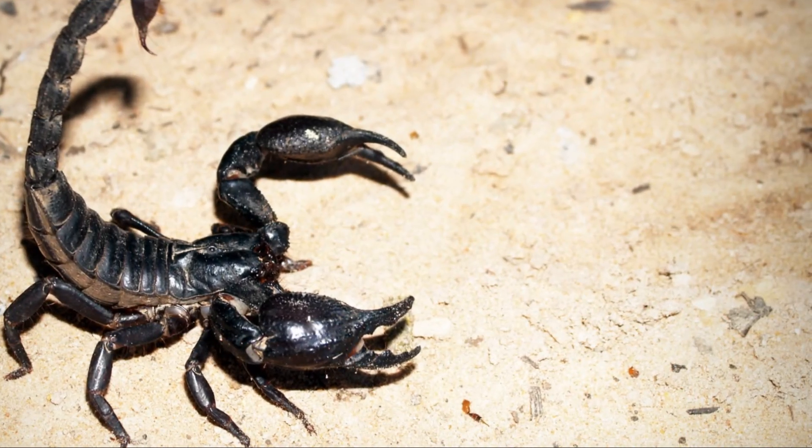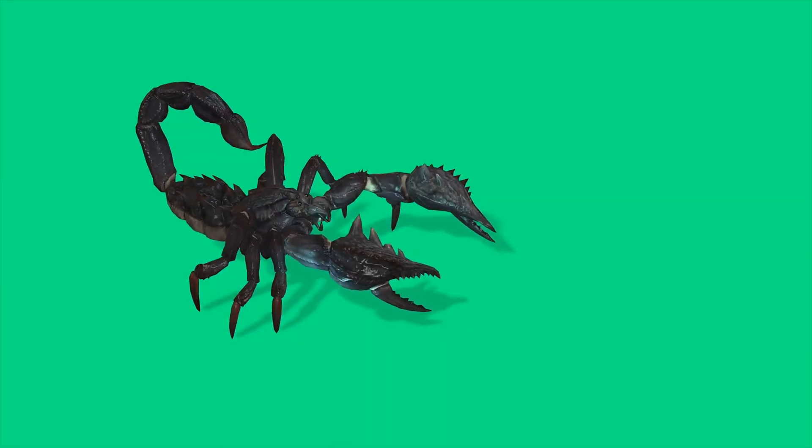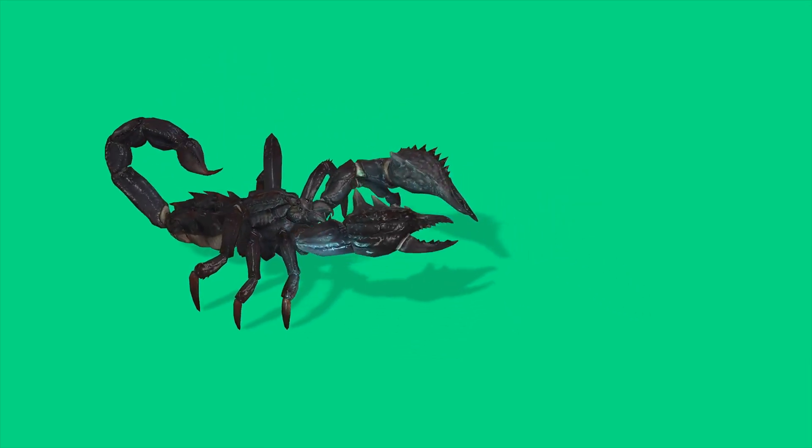Scorpions use their stingers for protection. If a predator gets too close, the scorpion can inject venom with a quick jab.